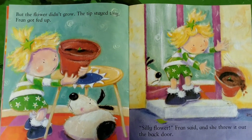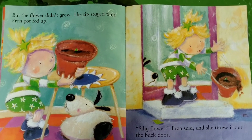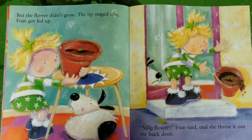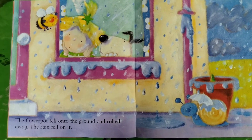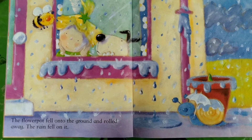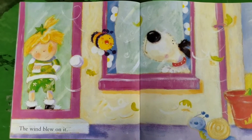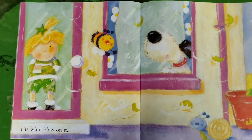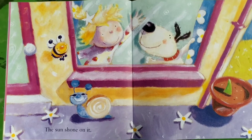Fran got fed up. 'Silly flower,' Fran said, and she threw it out the back door. The flower pot fell onto the ground and rolled away. The rain fell on it. The wind blew on it. The sun shone on it.